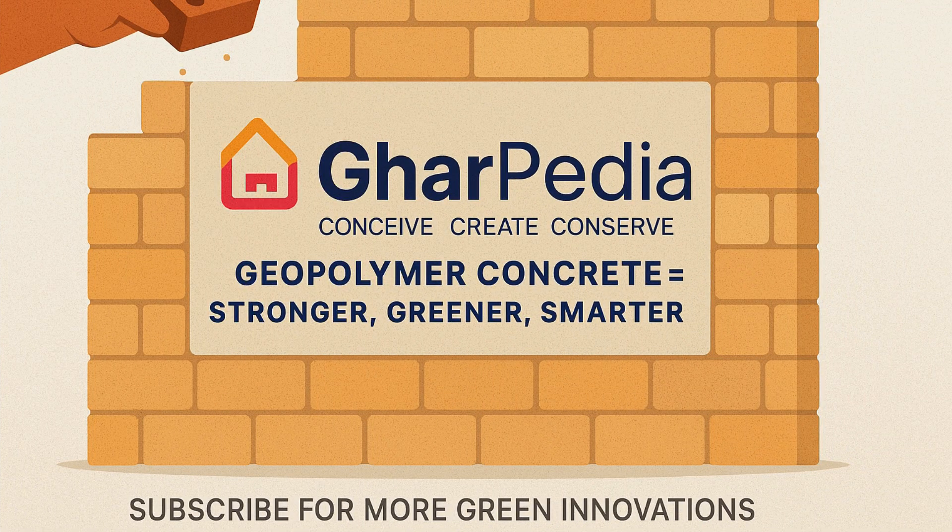It's stronger, greener, and smarter. Geopolymer concrete could be the foundation of a more sustainable tomorrow. Like what you saw? Subscribe to Garpedia for more insights on green materials and future-ready construction.